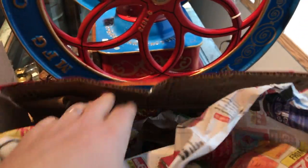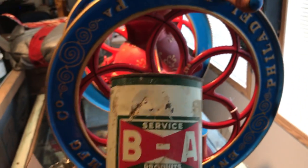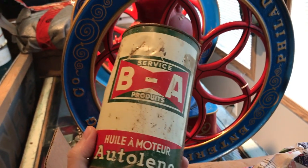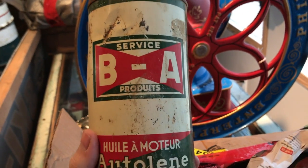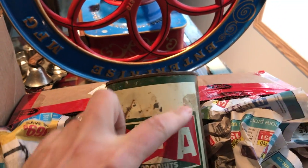This is box number two. I just opened the top of it — there's some oil cans collection and they're all pretty well wrapped. This is an old BA service station sign; it's an Auto-lean. I'd say this one could be thirties — they call that logo the BA bowtie because the red in the logo looks like a bowtie.